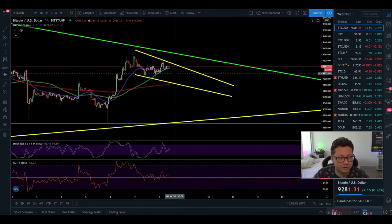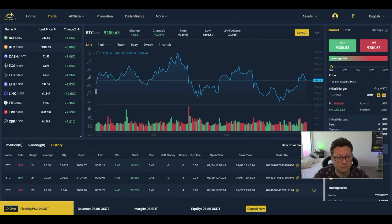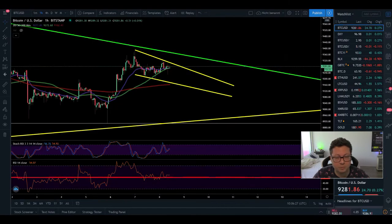Right now we're at $9,280, here at the top of this potential falling wedge. I'm watching the 200 moving average on the one hour, which is at the bottom around $9,170 — so at around $9,200 I'm planning to open a long position over on Bityard, and potentially also a small one on Bybit. We'll have to see once we reach those levels, but that's the price target I'm looking at to open a long position and ride it up towards my targets.